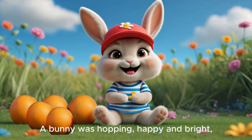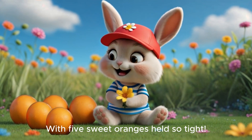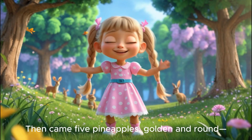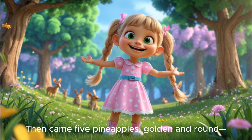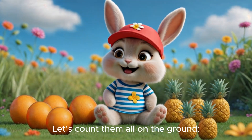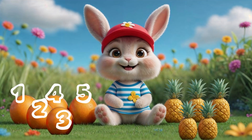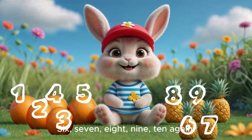A bunny was hopping, happy and bright. With five sweet oranges held so tight. Then came five pineapples, golden and round. Let's count them all on the ground. One, two, three, four, five. And then... Six, seven, eight, nine, ten again!